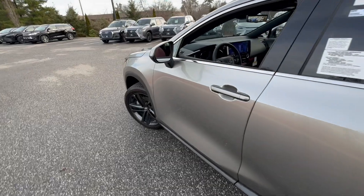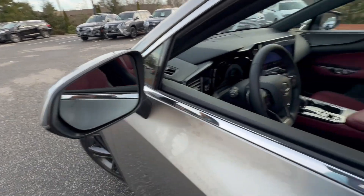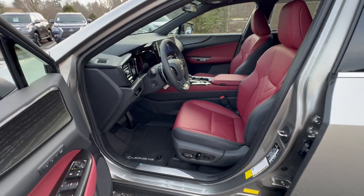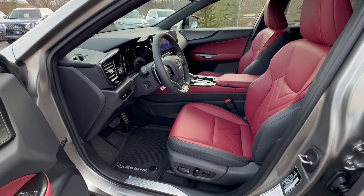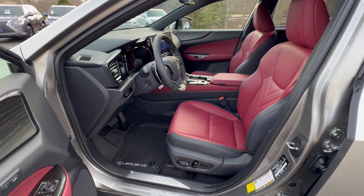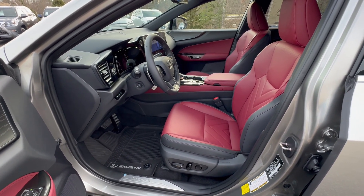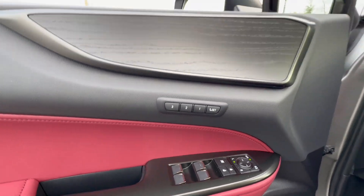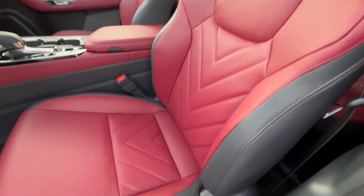With the Lexus NX you do get Lexus Safety System 3.0, which gives you blind spot mirrors, rear cross traffic alerts, lane tracing assist, road sign assist — so it detects what speed the sign is indicating — pre-collision system with pedestrian detection, dynamic radar cruise control with curved speed management, lane departure alert with steering assist, and intelligent high beams. It also has up to three drivers programmed, which covers your mirror, steering, and driver's seat.